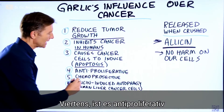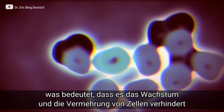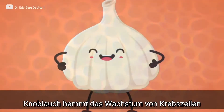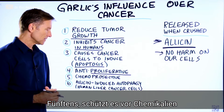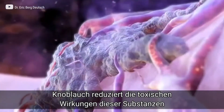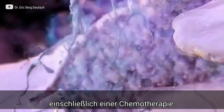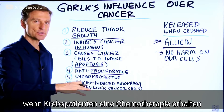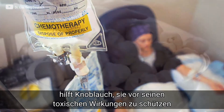Number four, it's anti-proliferative. This word describes the spread or growth of cells — garlic is stopping the growth of cancer cells. Number five, it's chemoprotective. There are a lot of chemicals in the environment, and garlic has the ability to reduce the toxic effects of those chemicals. This also includes chemotherapy, so if someone has cancer and they're getting chemotherapy, garlic can help protect them from the toxic effect.